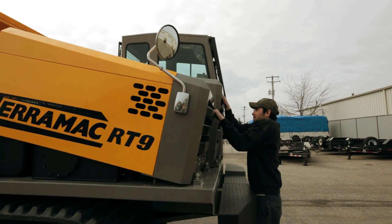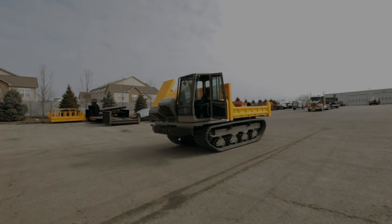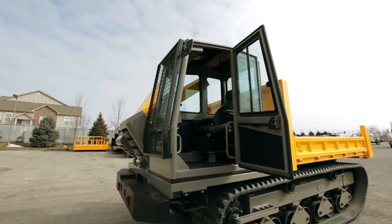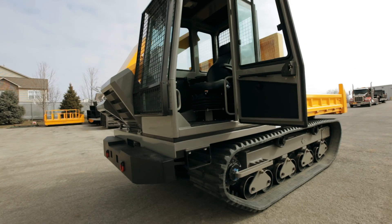The tilt hood feature offers quick and easy access to the engine whenever needed. The CE certified ROPS and FOPS cab ensures operator safety from any rollovers or falling objects that may occur on the jobsite.